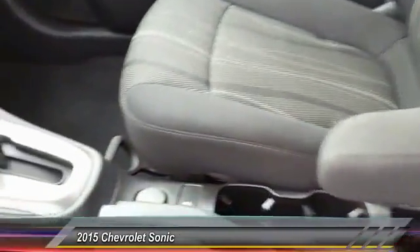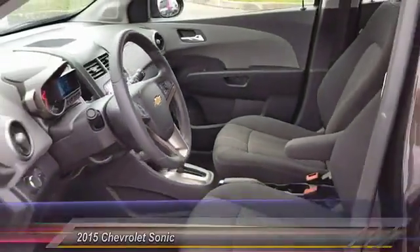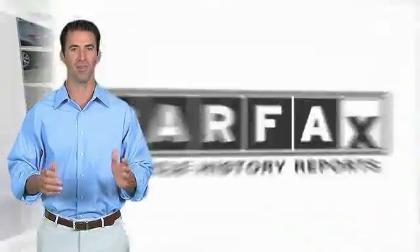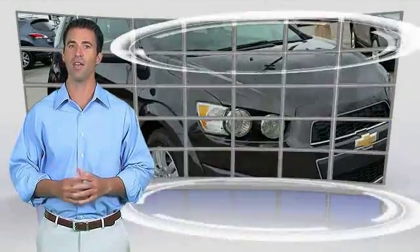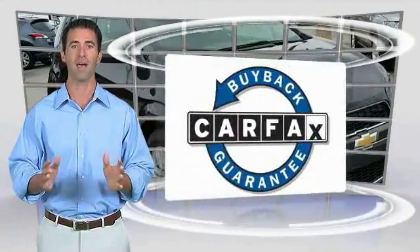Front adjustable steering wheel, cruise control, center armrest. Here's another high quality vehicle with the CARFAX vehicle history report. Be sure to find a complimentary copy of this report online or contact the dealership. This vehicle qualifies for the CARFAX buyback guarantee.